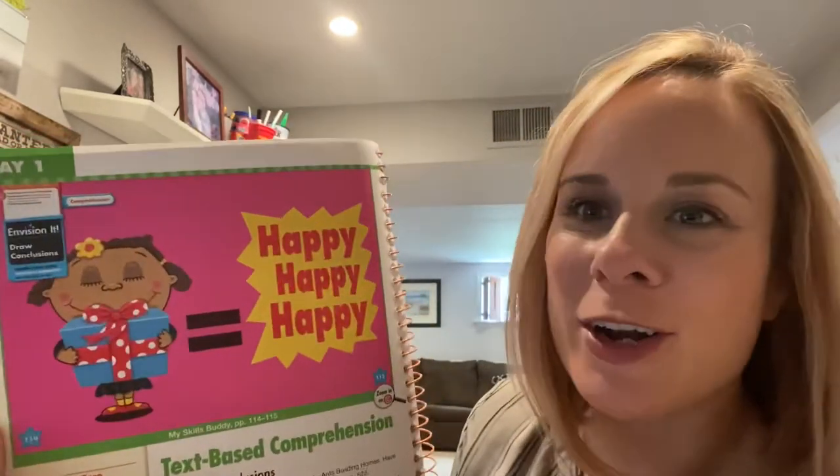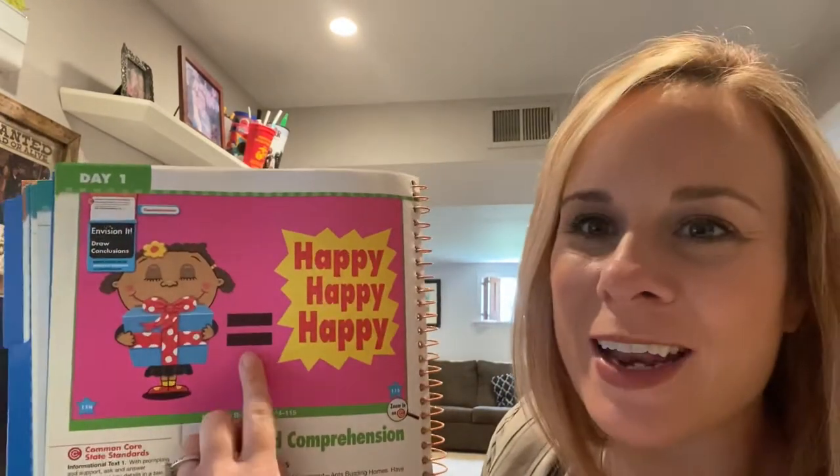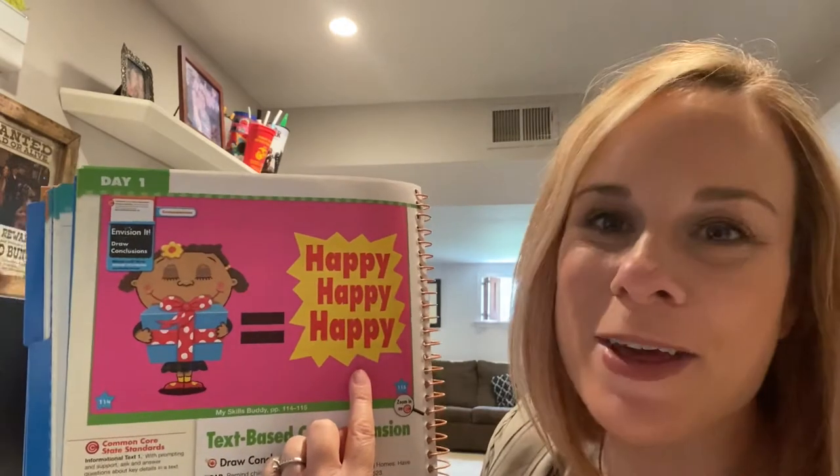Hi Kindergarten! This week when we read our stories we're going to be talking more about how to draw conclusions. So I wanted to bring your attention again to this little picture. You're going to see a little girl holding what looks to be a present. You're also going to see an equal sign and then you see the word happy three times.